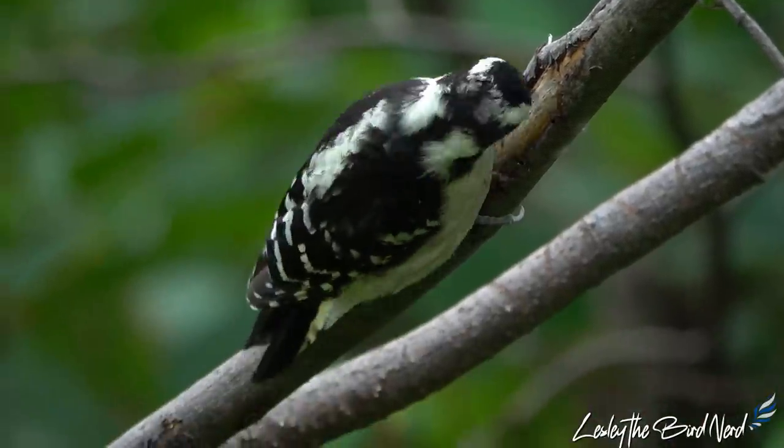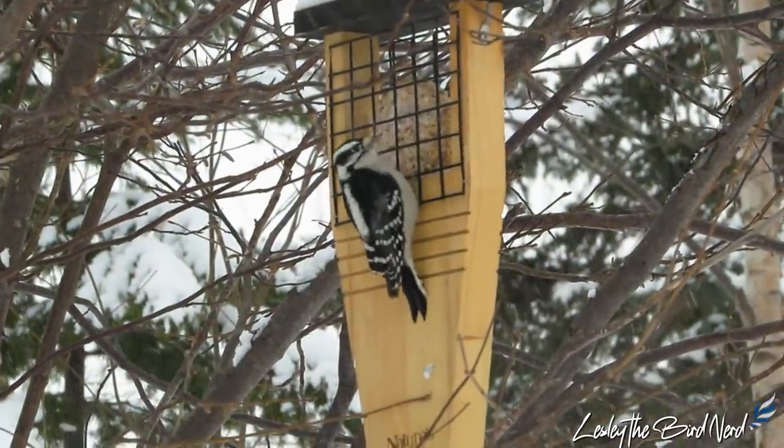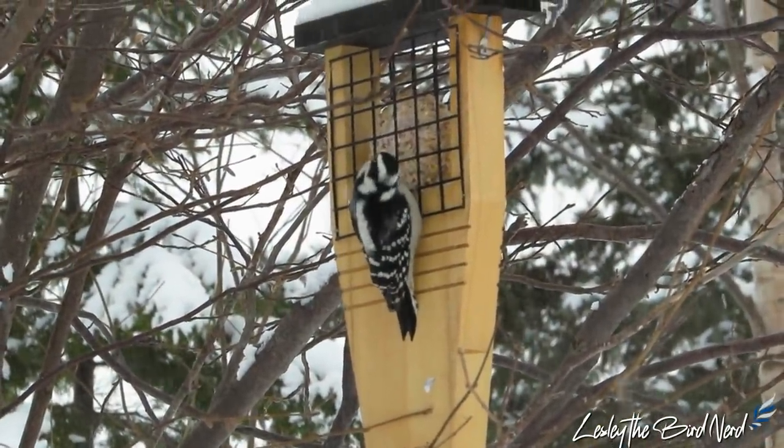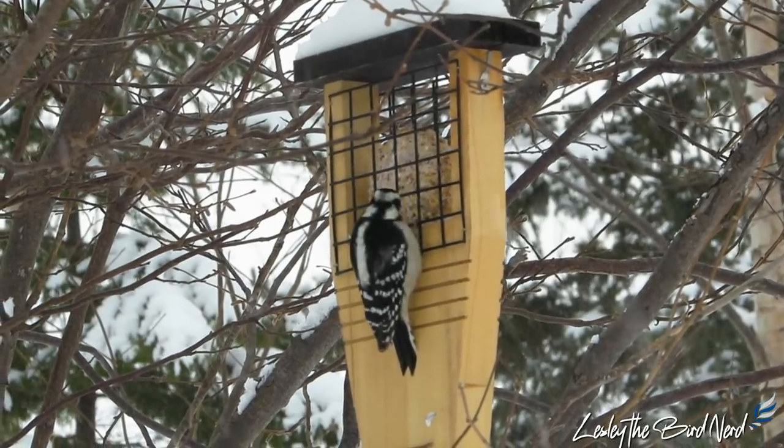This little active woodpecker is widely distributed through Canada and the United States. A familiar sight at backyard feeders, the downy is the smallest North American woodpecker. And the cutest, I might add. Let's get to know this charming bird a bit better — enjoy!